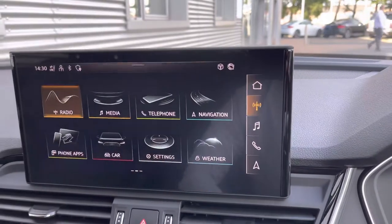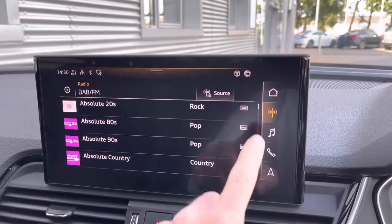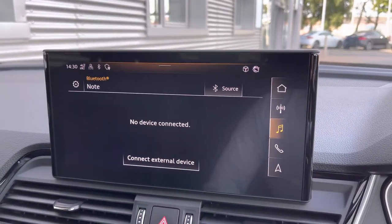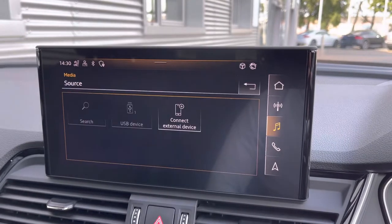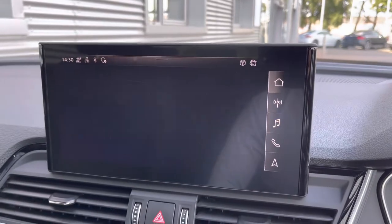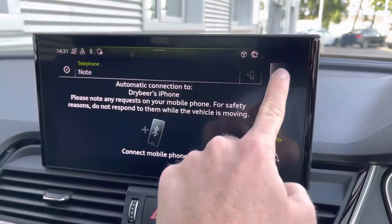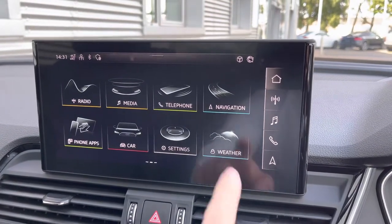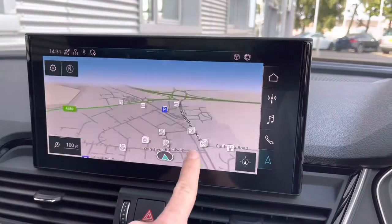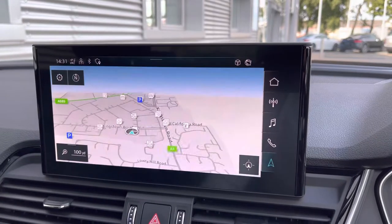The MMI system contains a whole load of applications such as DAB and FM radio, allowing you to select your favourite music whilst on the go. If you can't quite find your favourite radio station, we do have media input for Bluetooth and USB, allowing you to play back your favourite music or podcasts. Coming back to the main menu, you can connect your telephone wirelessly via Bluetooth, which is fantastic when you're on those longer journeys and need to make important phone calls.